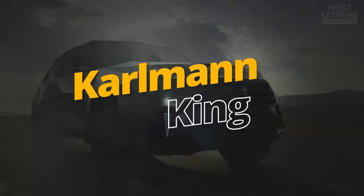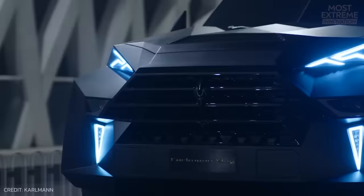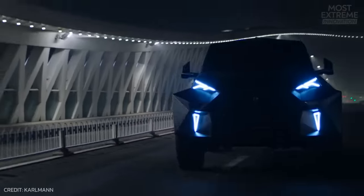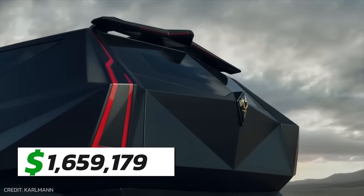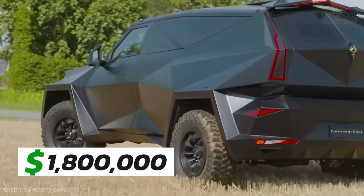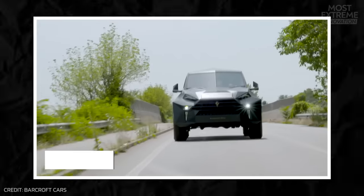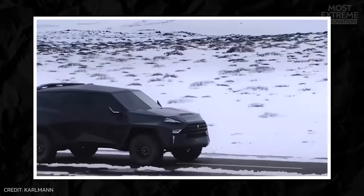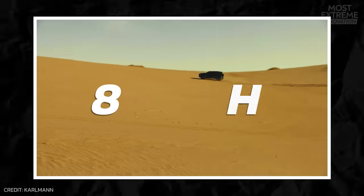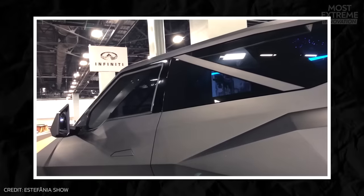With a body shape inspired by stealth fighter jets, the Carlman King is an incredible handcrafted vehicle that's the most expensive SUV in the world, with a cost starting at $1.8 million before extras have been added. Featuring a 6.8-liter V10 engine that produces 398 horsepower, it's so heavily armored that — even with this power — it has a top speed of only 87 miles per hour. It boasts serious strength though, and its armor plating offers more protection than most military vehicles.